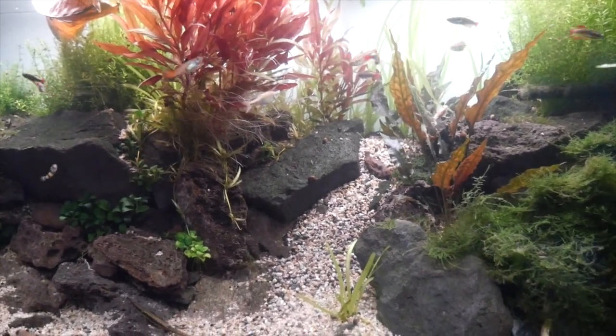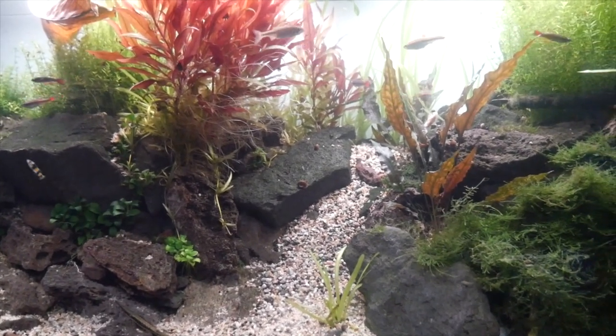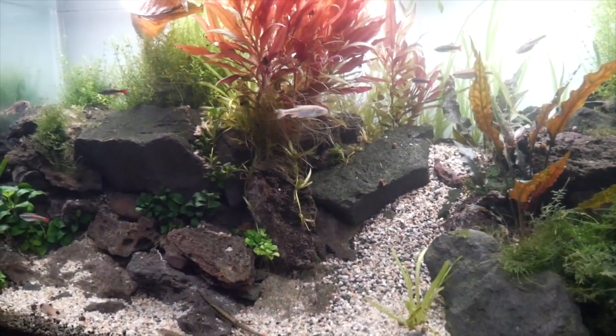I just got a big box from Aquarium Co-Op — they helped me out because I'm doing a big upgrade to my guppy setup in the backyard. Stay tuned, thanks for watching.